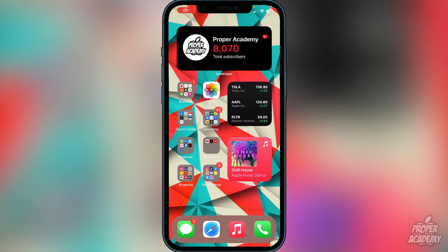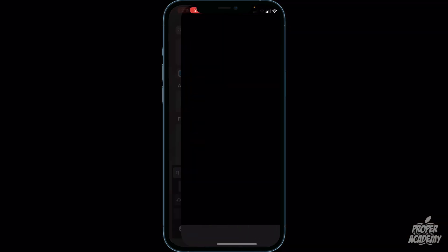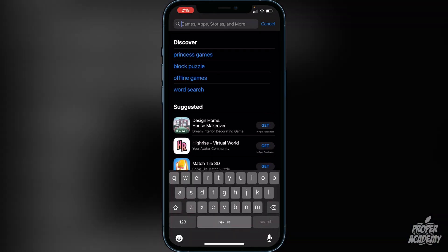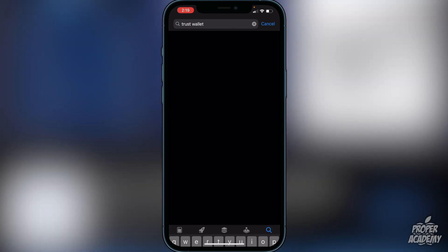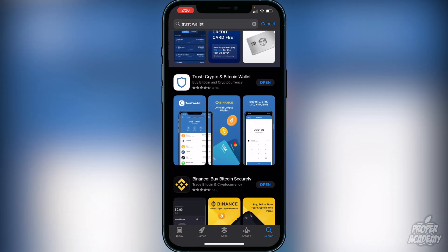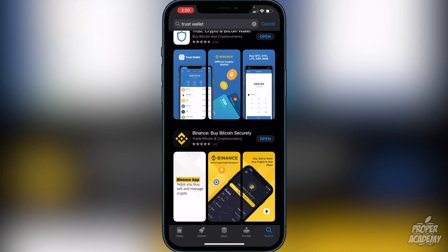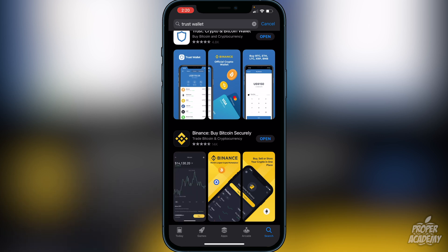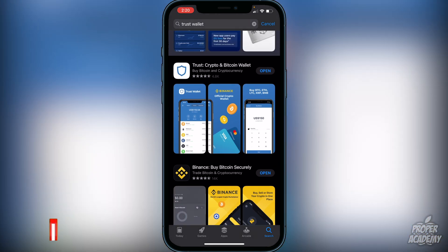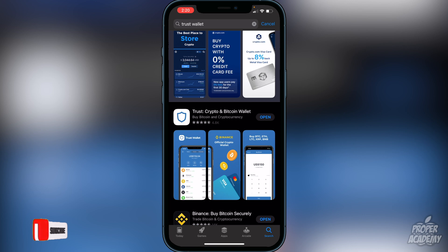First step is you want to download Trust Wallet from the App Store. Just head over to the App Store and type in Trust Wallet — it'll be the first one: Trust, the crypto and Bitcoin wallet. Download that first. Then make sure that you have Binance, Coinbase, or an exchange of some sort. Most of you guys probably already have that, so just make sure you download Trust Wallet first.